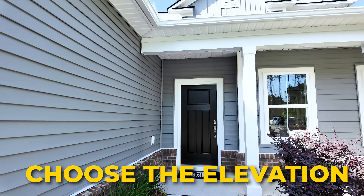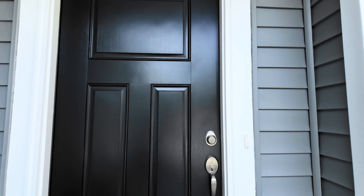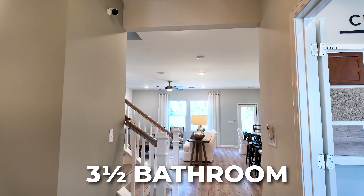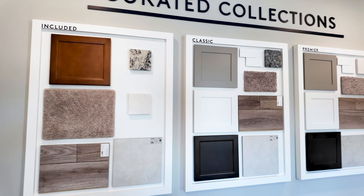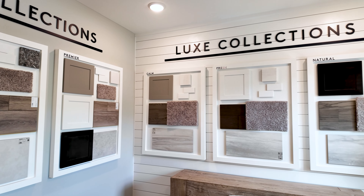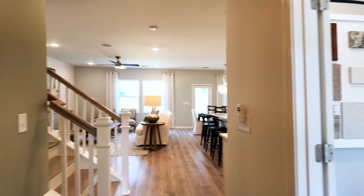Here we are outside of this Hartwell home. One of the first options you're going to have is to choose the elevation of your home, which is just the front look of your home — it's not going to change the inside at all. This home is showing as a four bedroom, three and a half bathroom home with an office, which is the first room here on the right. As you can see on the wall there, you do have those color packages to choose from that I mentioned earlier in the video.